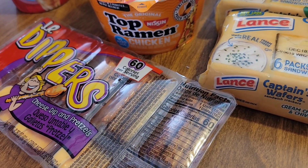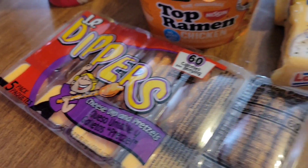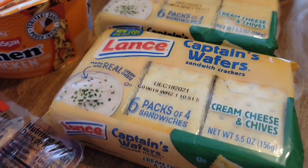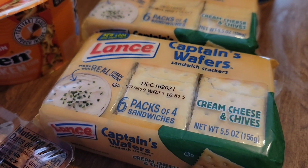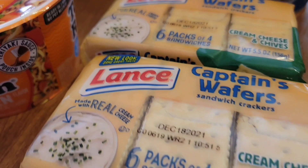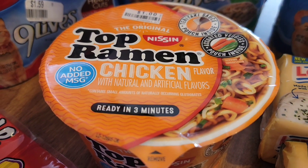Today I have a Big Lots food haul. I picked up these dippers, and also two packs of plant crackers with cheese. Very nice. And also I picked up some chopped ramen.